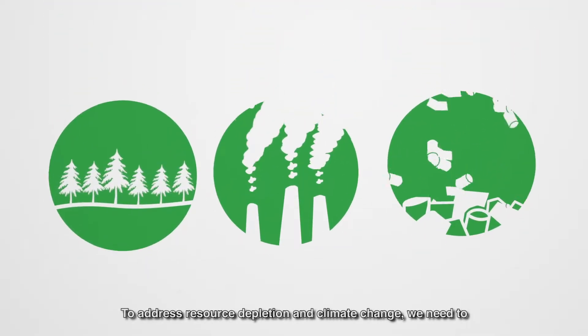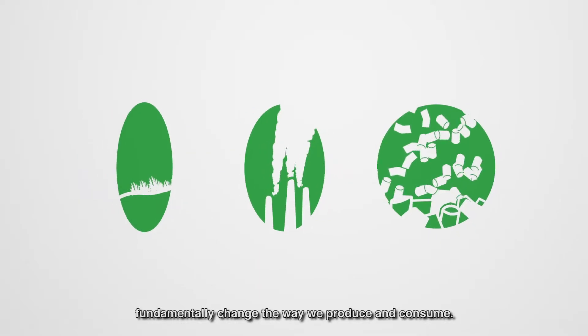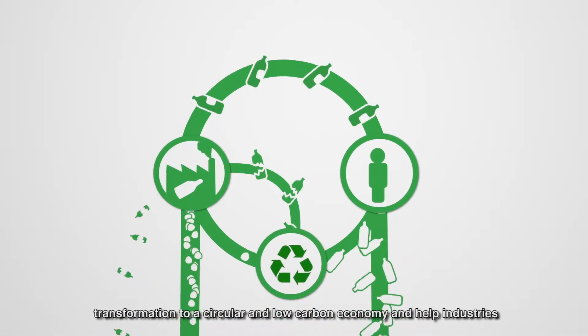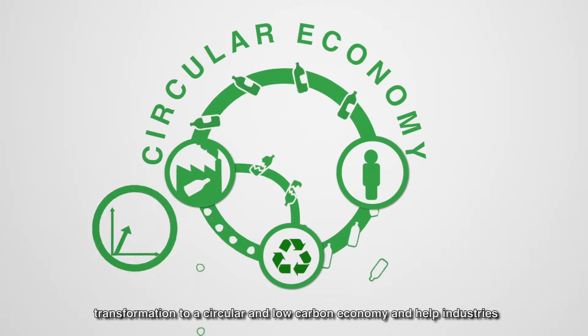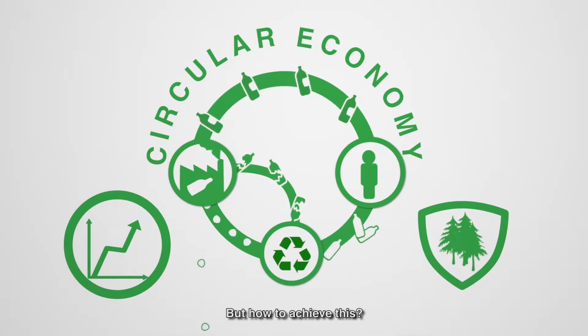To address resource depletion and climate change, we need to fundamentally change the way we produce and consume. Resource efficient and cleaner modes of production can further the transformation to a circular and low carbon economy and help industries become more competitive, while also safeguarding the environment. But how to achieve this?